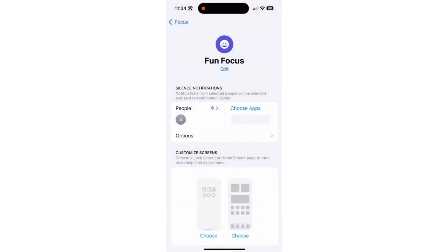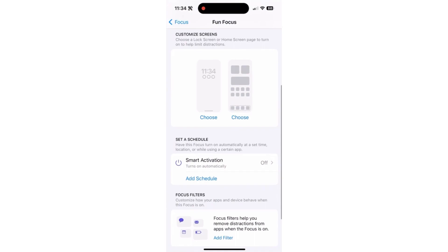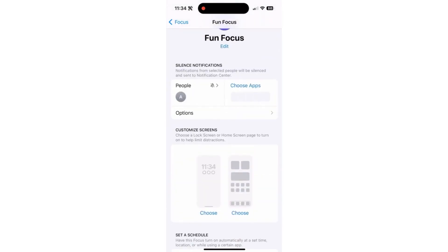Now if I turn this focus mode on, everything will work perfectly. Nothing will be changed, none of the apps will be limited. Anybody else who texts or calls me will ring — except Anita. If she calls me, it will silence that. It won't ring, it won't show up as a notification. They'll go to voicemail — they can leave a voicemail, but you won't be bothered when they call you.